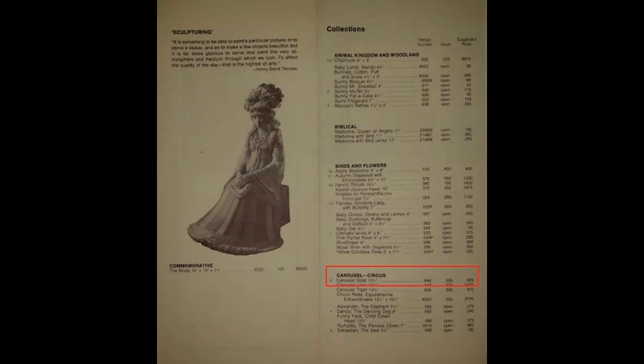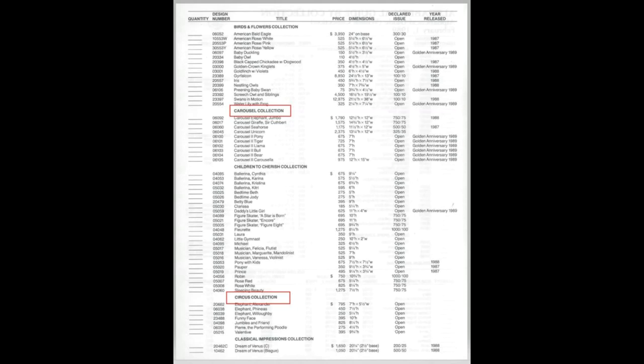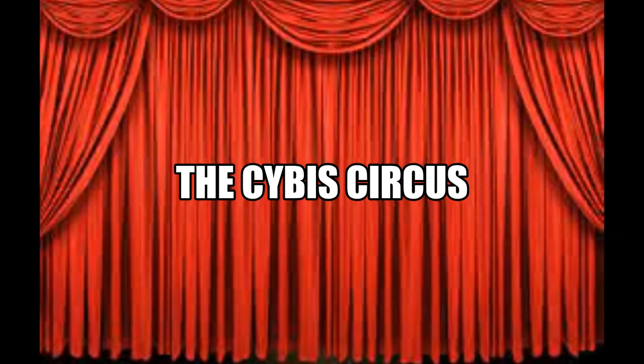The new collection would contain items from both categories for approximately 12 years until 1989, when the two would be separated and listed as standalone categories once again. This episode will focus exclusively on items specifically related to the Cebus version of the greatest show on earth.